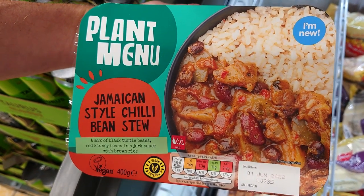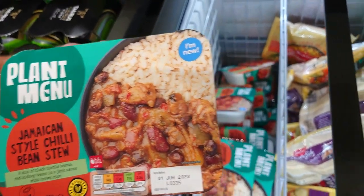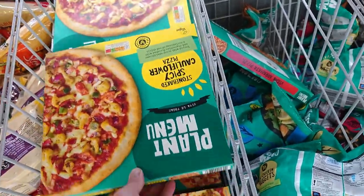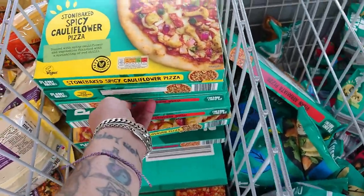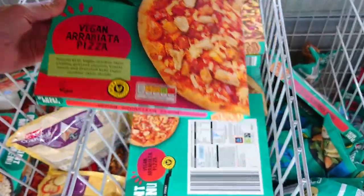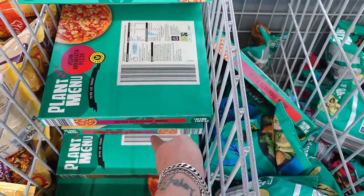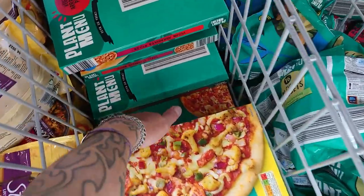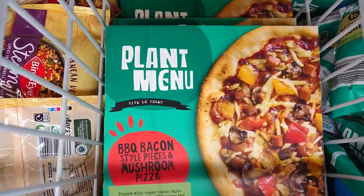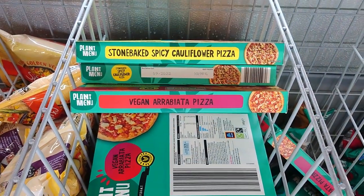Well, you're going to do a taste test on that in one of our meals vlogs. People who can remember my lunchtime taste tests — tell me if I've had this one already; I'm pretty sure I haven't. We've got pizzas here: the spicy cauliflower pizza and the vegetable arrabbiata at £1.69. Sometimes they have a no bacon one in — yeah, it's there. So you've got barbecue bacon style pieces and mushroom, the stone-baked spicy cauliflower, and the vegan arrabbiata.